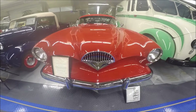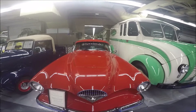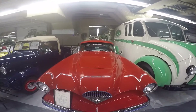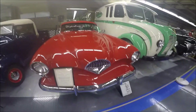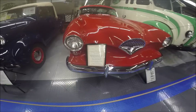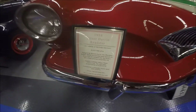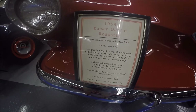This is a 1954 Kaiser Darrin. Beautiful shape, brilliant red color — very advanced for its age. Fiberglass body, six cylinder engine. Only 435 of these were built, so this is a rare car.